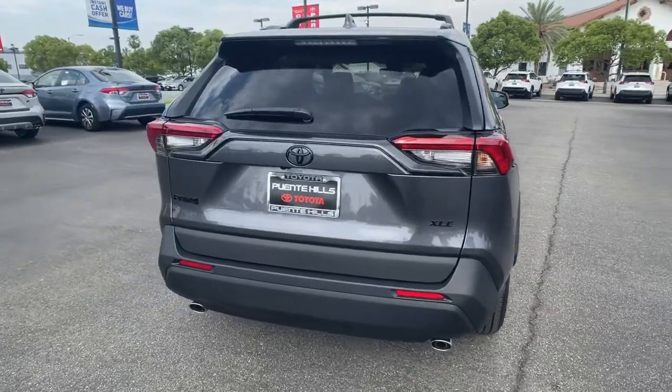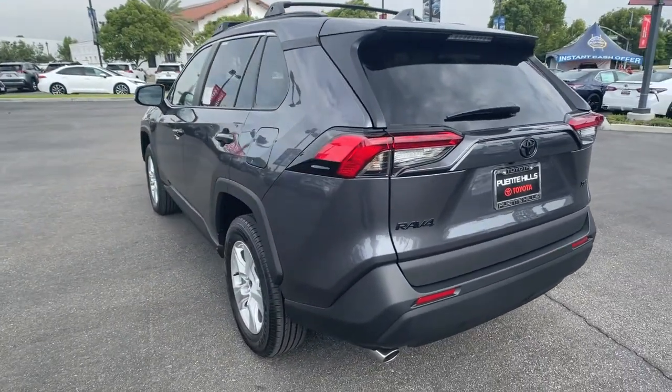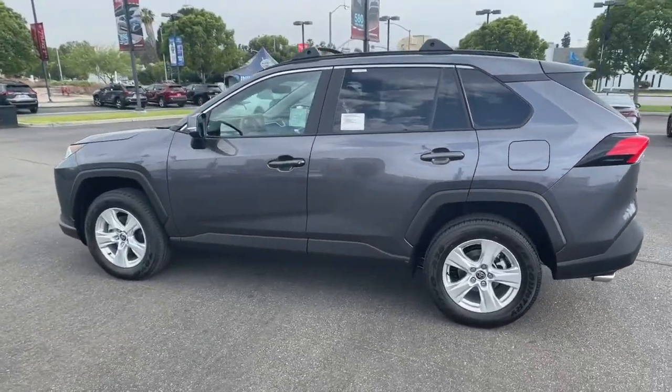These are just some of the great options this vehicle comes with: electronic stability control, tire pressure monitoring system, trip computer, bucket seats, power windows, AM-FM stereo, four-wheel disc brakes, and power steering.